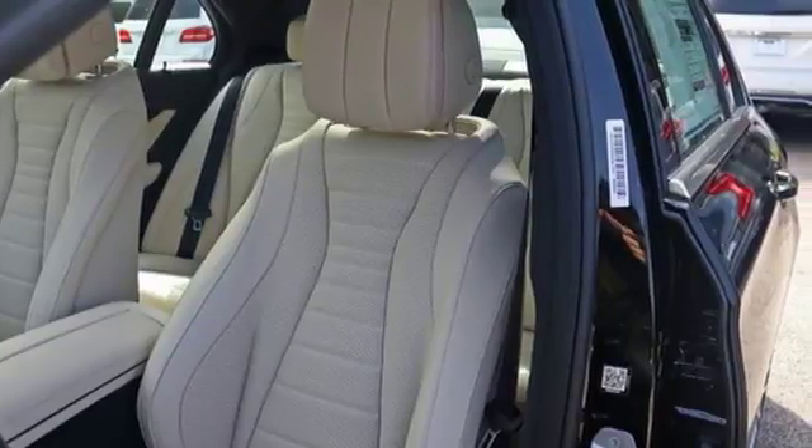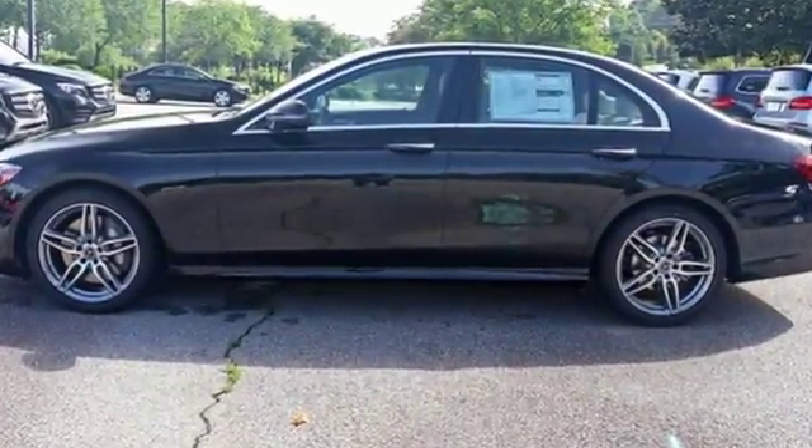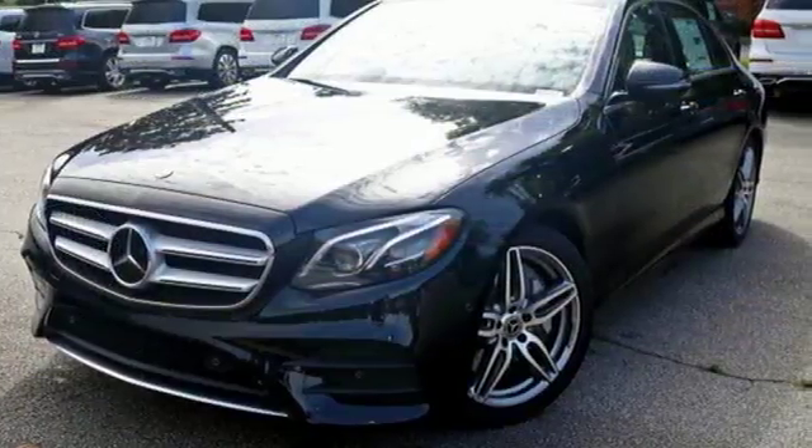Sharp outside and powerful underneath, it features an engine with eco start-stop system, 9G-tronic automatic transmission and dynamic select.